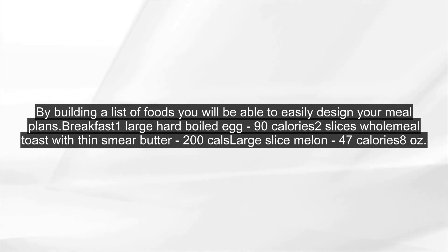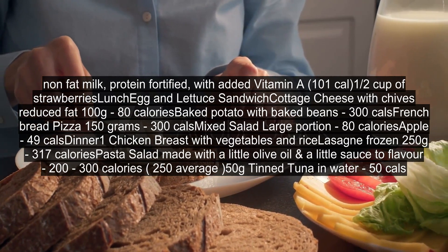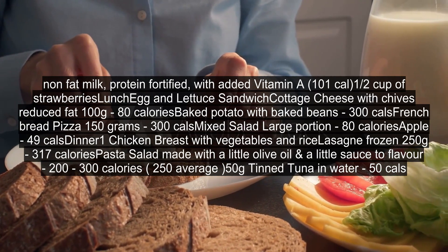Breakfast: 1 large hard-boiled egg — 90 calories. 2 slices wholemeal toast with thin smear of butter — 200 calories. Large sliced melon — 47 calories. 8 oz. non-fat milk, protein fortified, with added vitamin A — 101 calories.